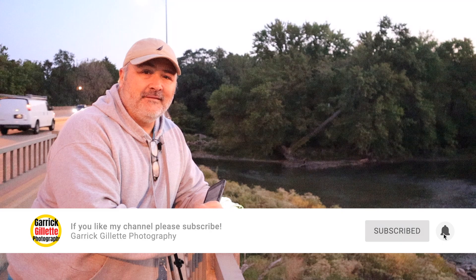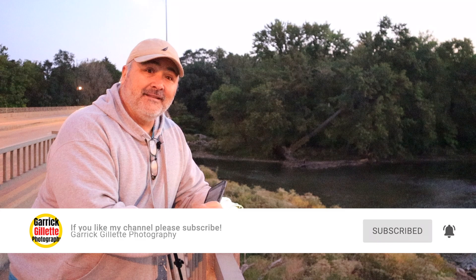Welcome back to the channel everybody. If you haven't already, hit the subscribe button so you don't miss anything, hit the notification bell, and let's get started before we miss this gorgeous sunrise.